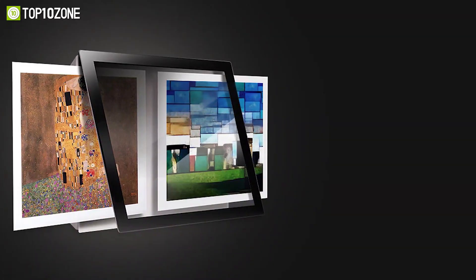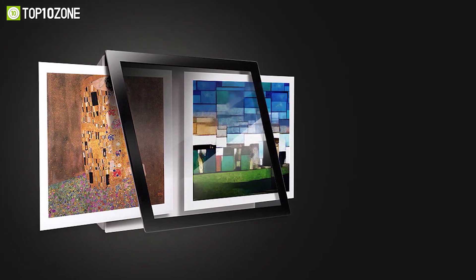LG's ArtCool Gallery AC unit is designed to keep your house at your preferred temperature with its dual inverter compressor technology, and you can also exhibit your treasured memories and artwork on your air conditioner.